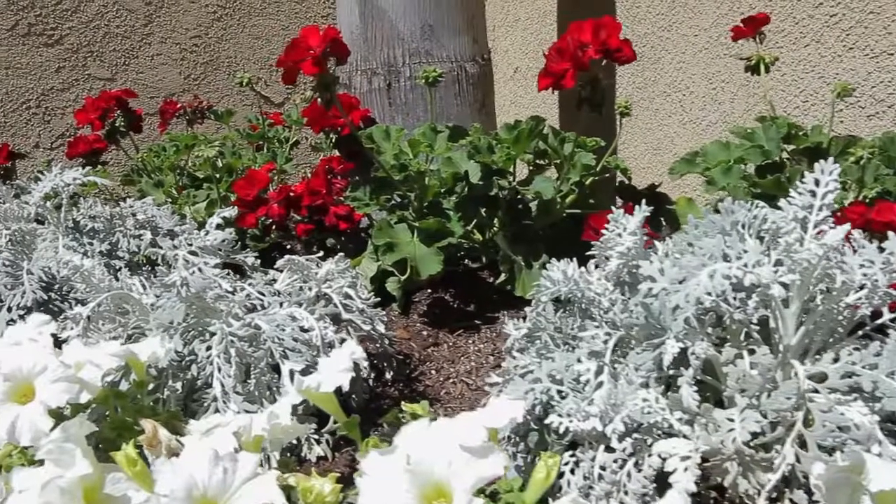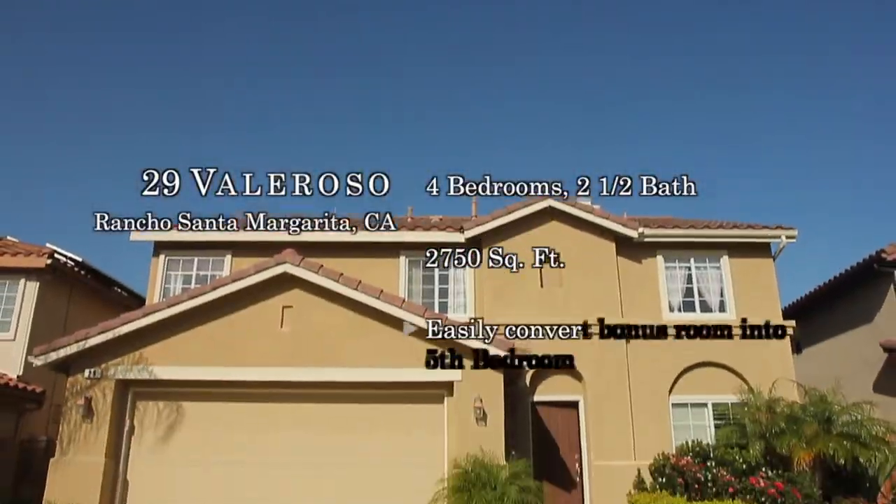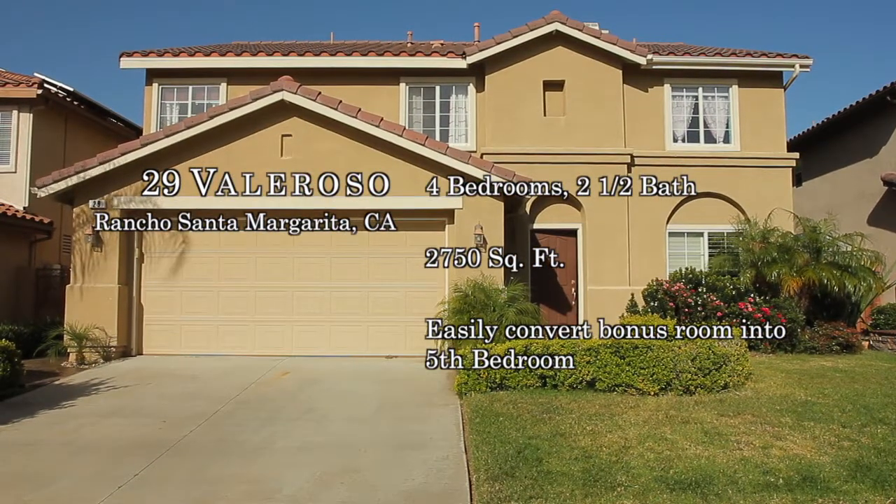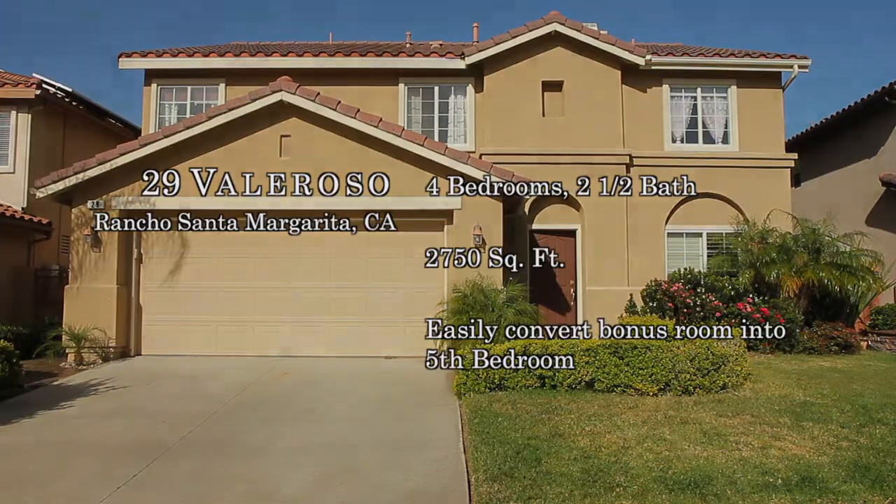With the incredible curb appeal of this home, along with nearby shopping, entertainment, schools, hiking trails, and toll roads, this home is move-in ready.